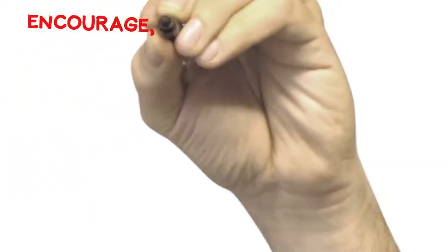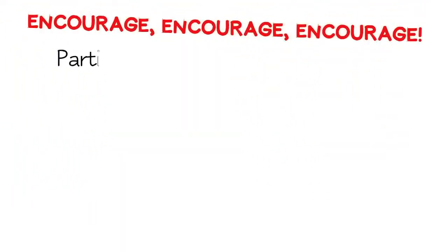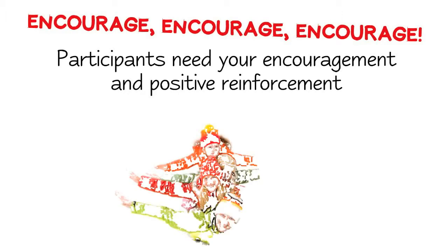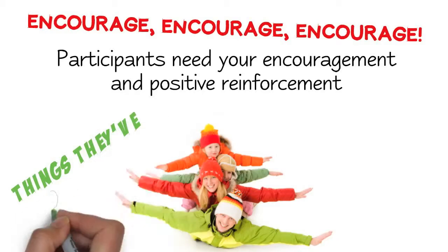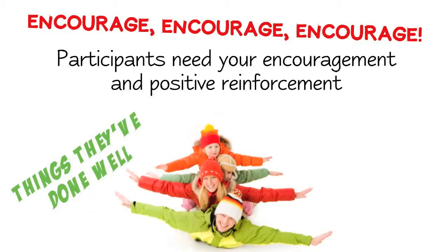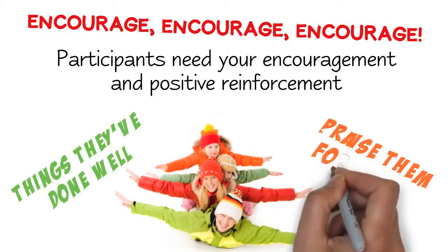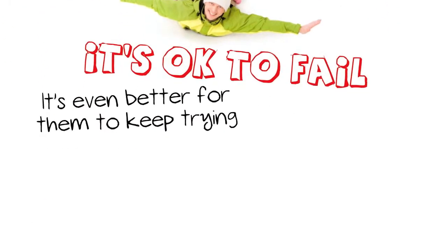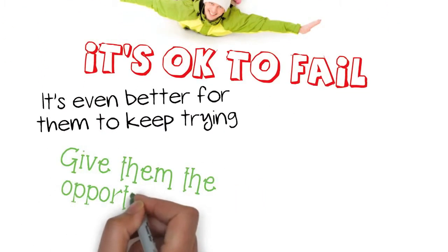Encourage, encourage, encourage. Participants need your encouragement and positive reinforcement. Don't be afraid to compliment each and every child on the things they've done well. And even if they do fail, praise them for trying. It's okay to fail. It's even better for them to keep trying. Give them the opportunity to succeed.